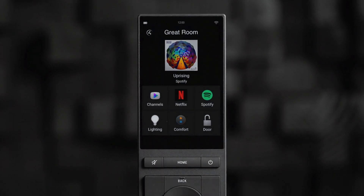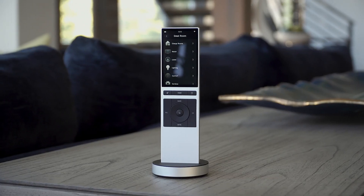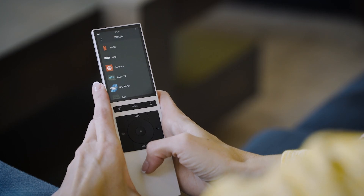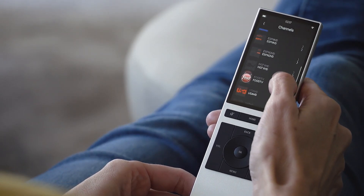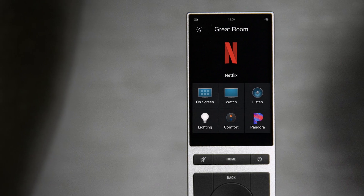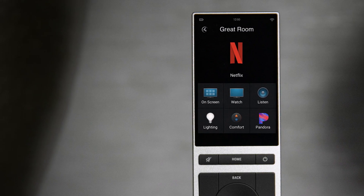The Neo Remote from Control 4 is a smarter remote for the smartest home. Watch a movie, binge your favorite TV show, or listen to your favorite playlist with one-button access to the channels, sources, and the smart home devices you use the most.